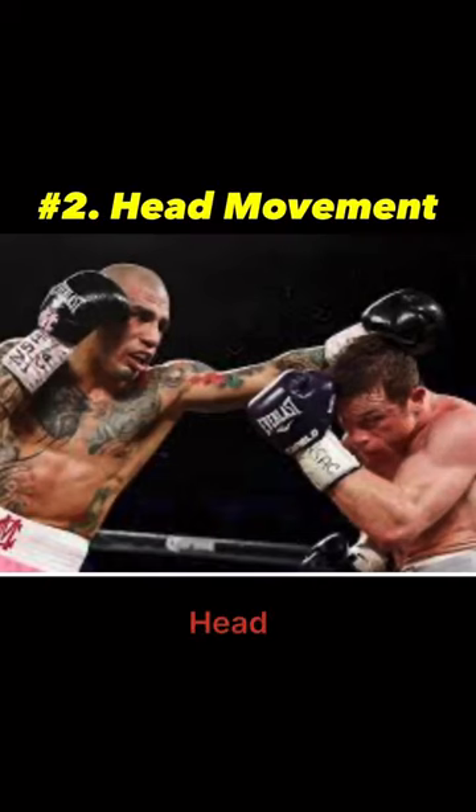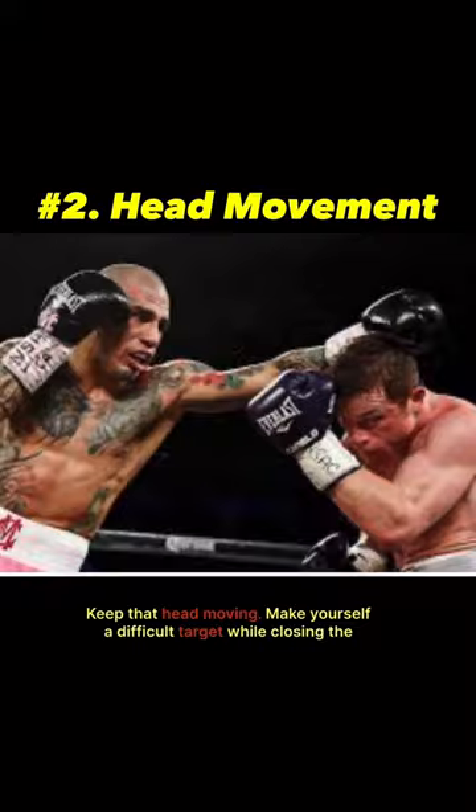Number two: head movement. Keep that head moving. Make yourself a difficult target while closing the distance by bobbing and weaving. This will help you avoid punches and set up counterattacks.